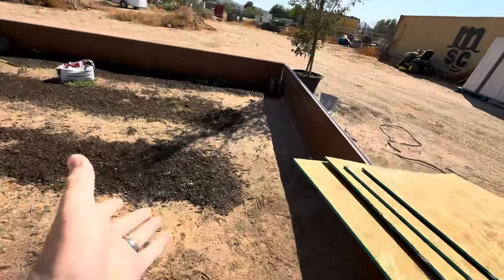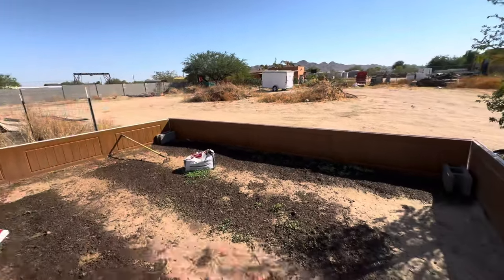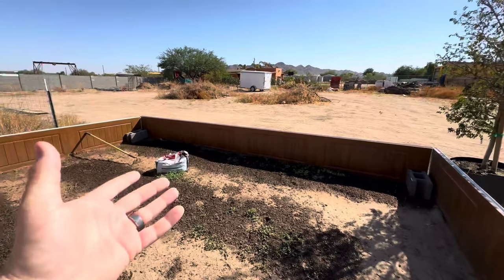My wife and I are not gardeners, but we decided we wanted to throw some seeds down. We threw a couple rows of soil on the ground and planted some lettuce, carrots, and random stuff that we'll be able to eat ourselves — but the tortoises will be able to eat as well.